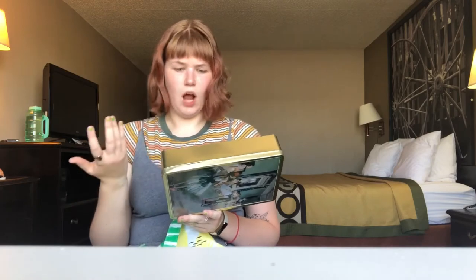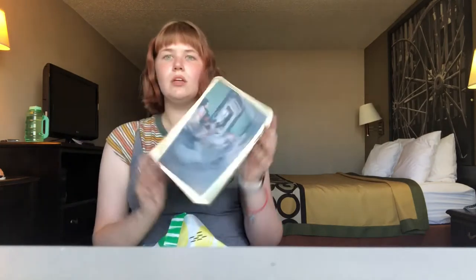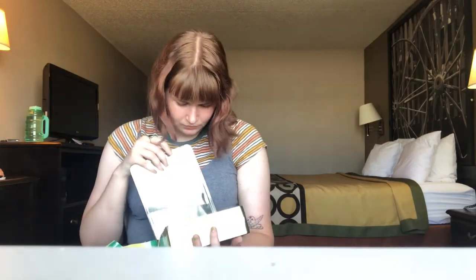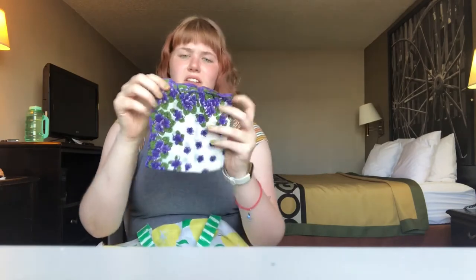I found this gorgeous Degas tin. It's definitely not antique — it's a chocolate container from the 90s — but I love Degas and it's gold and it fits my aesthetic. It kind of smells like chocolate. My mom used to have a Degas serving tray with the same painting, made of melamine or something. I think I broke it at one point. But I love Degas so that's going in my room.